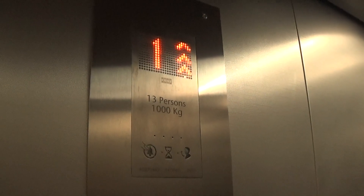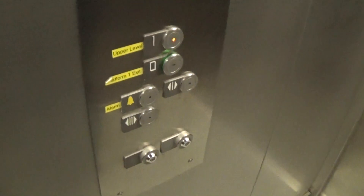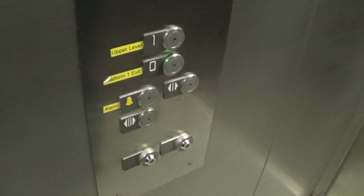There we go. Let's go to one. Capacity is 1,000 kilos, built in 2012 — twelve years ago. Here we are at one.